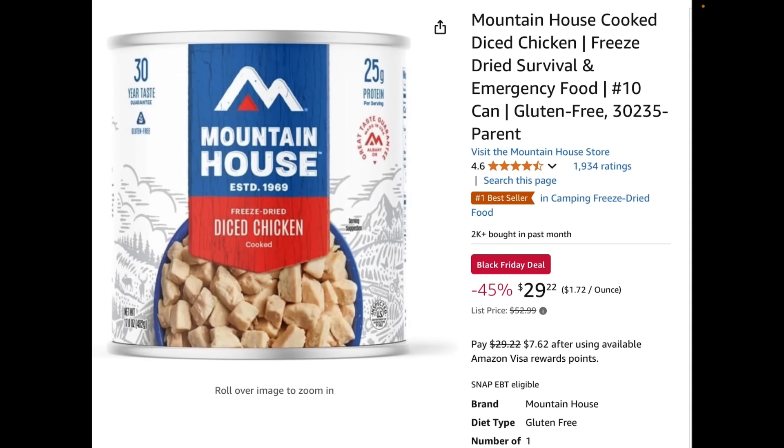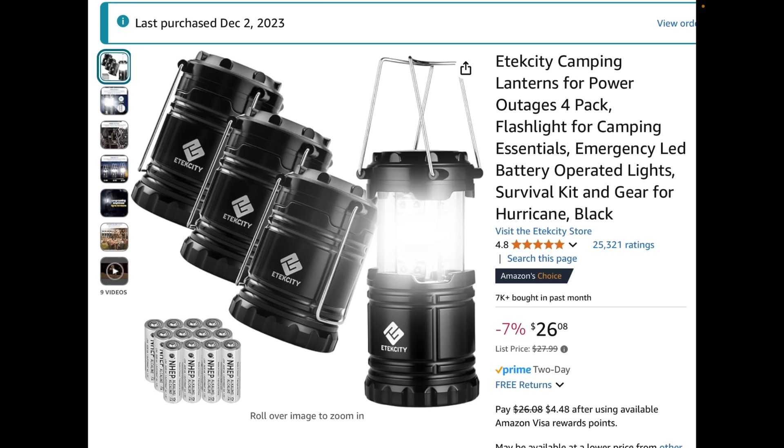Mountain House has a bunch of deals going on right now. Augason Farms doesn't have any real Black Friday specials yet — just normal discounts. Mountain House has Black Friday sales with a whole bunch of stuff marked down pretty well, as good as it gets for Mountain House. If you want freeze-dried food without getting a freeze-dryer, this is something to look at. The number 10 can of diced chicken is a lot of food and will take you quite a ways. I purchased these about a year ago and I've used them around the house — I'm a big fan.